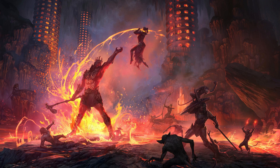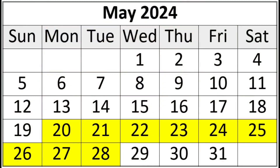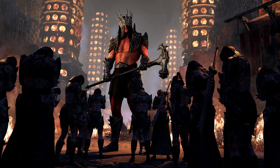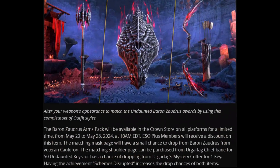Starting today from May 20th, 10 am EDT to May 28th, also 10 am EDT, Baron Zaudru's mask style page drops in the Cauldron DLC dungeon — only on veteran difficulty, of course.